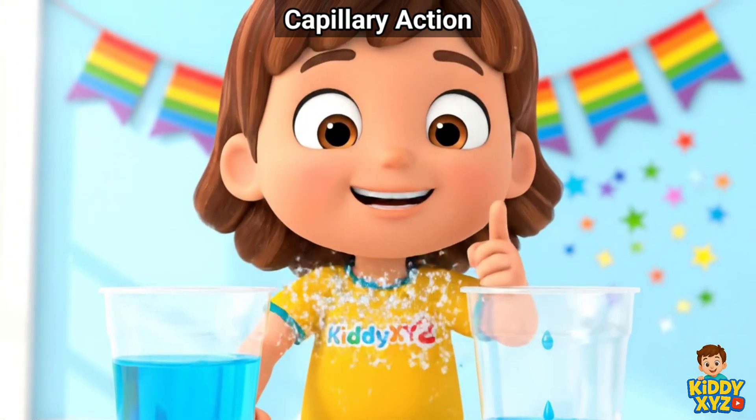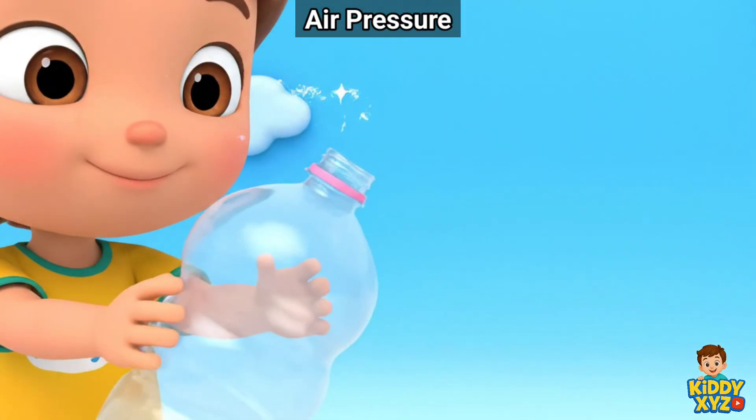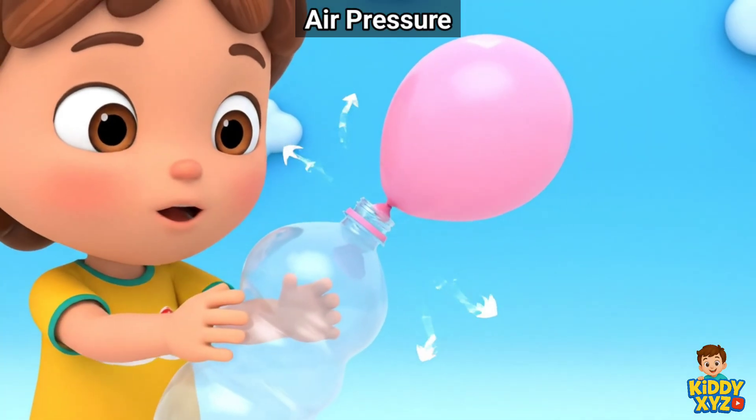Look! The water climbs up like a tiny ladder. Air takes up space and pushes. See the balloon puff.